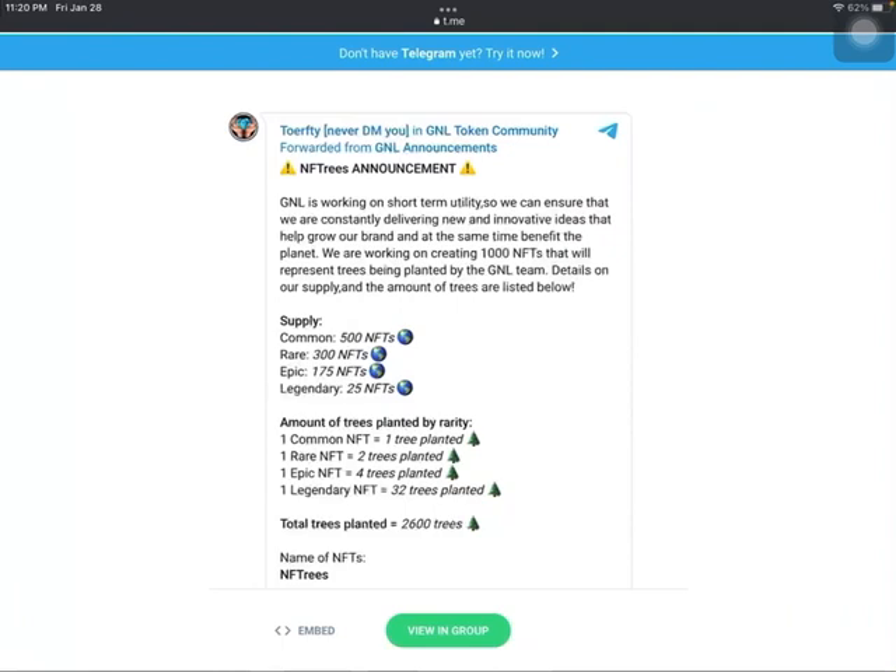GNL is working on short-term utility to ensure they are constantly delivering new and innovative ideas that help grow their brand and at the same time benefit the planet. They are currently working on creating 1,000 custom hand-drawn NFTs — not computer-generated images or graphic art, but hand-drawn images of different kinds of trees that will represent trees being planted by the GNL team.